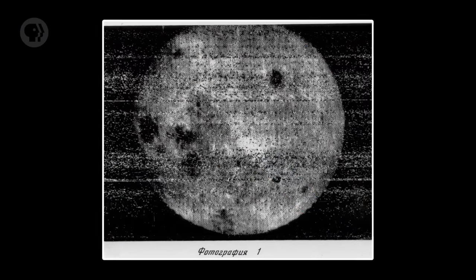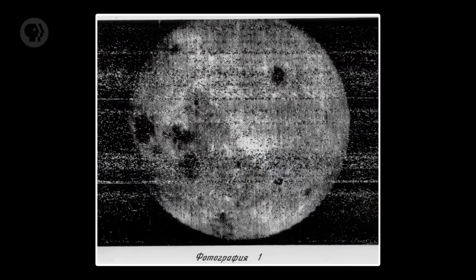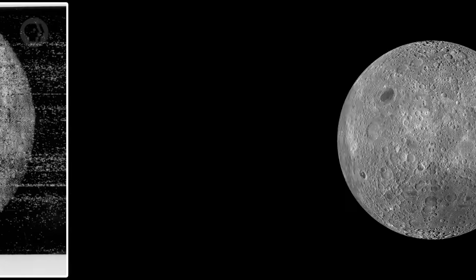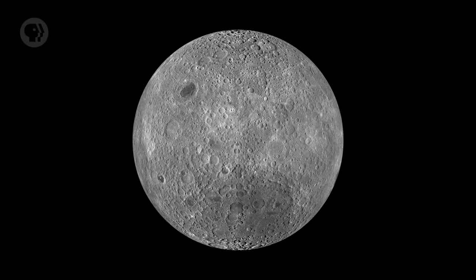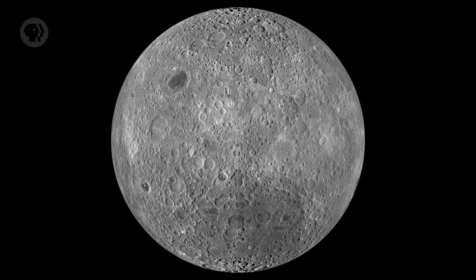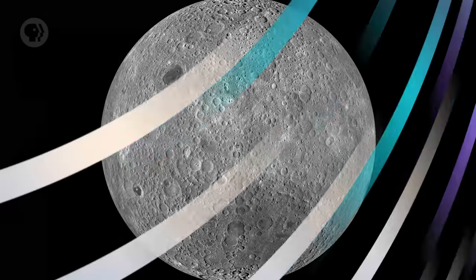For most of human history, the far side of the Moon was hidden from us. But in 1959, the Soviet Union flew the Luna 3 space probe around the Moon, photographing the far side for the first time. Everyone expected it to look a lot like the near side. But shockingly, it's vastly different — there were almost no maria. That's weird, since the near side is covered with them. And not only that, observations from subsequent lunar probes showed the crust on the lunar far side is thicker than it is on the near side as well.